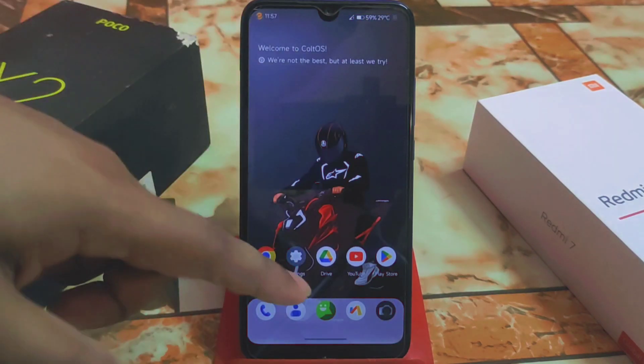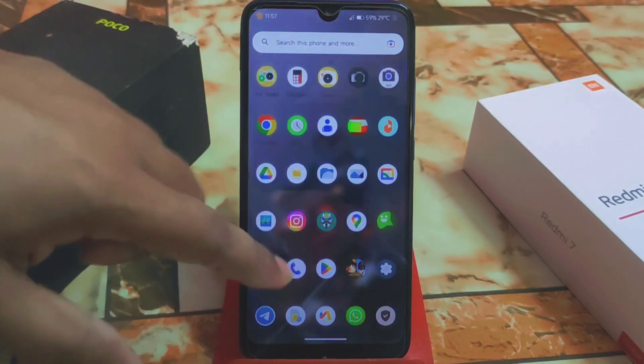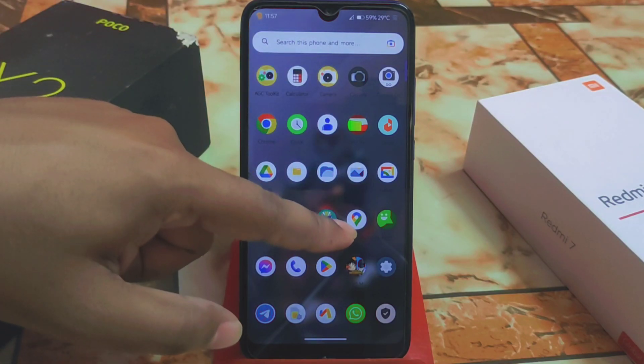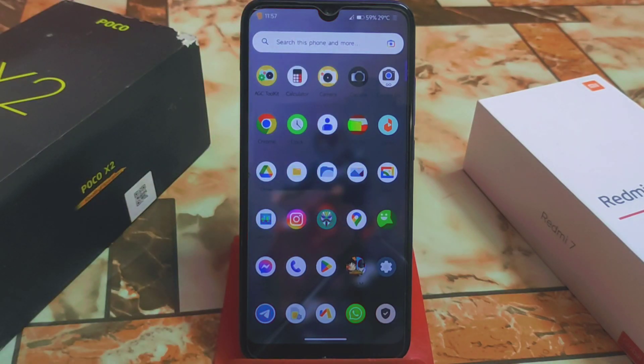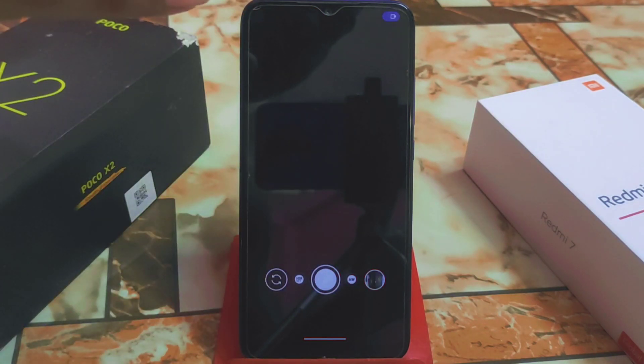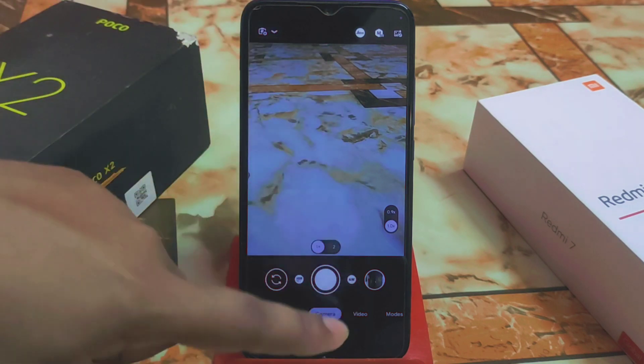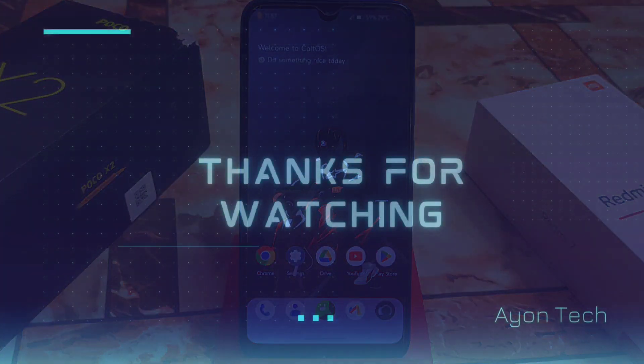GCam is perfectly working. Here is PUBG Mobile and it's working fine, no problem. Google Maps is also fine. I already uploaded a GCam video — if you missed it, definitely go with that GCam, it's perfectly working with no issues. Thank you for watching.